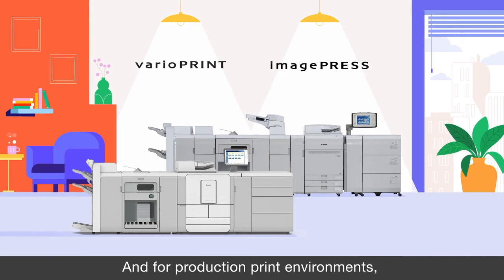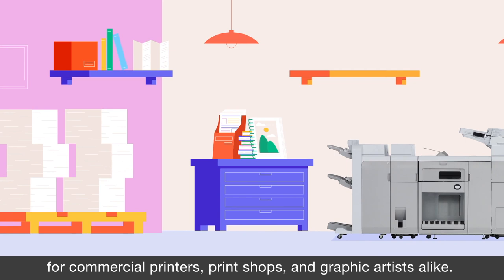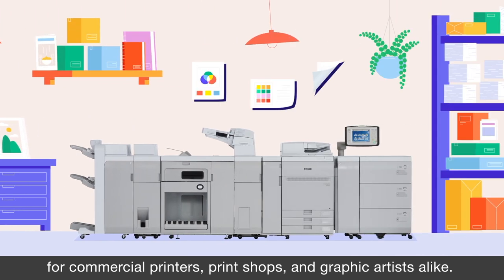And for production print environments, Canon's digital presses offer customizable, streamlined workflows for commercial printers, print shops, and graphic artists alike.